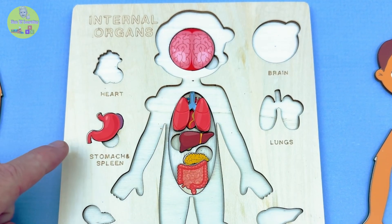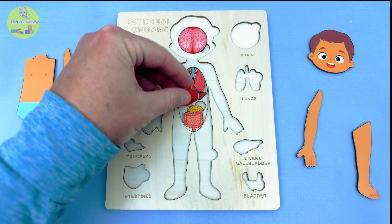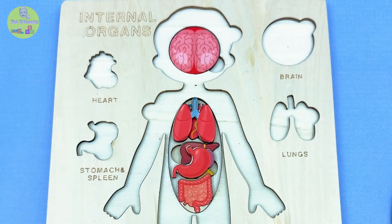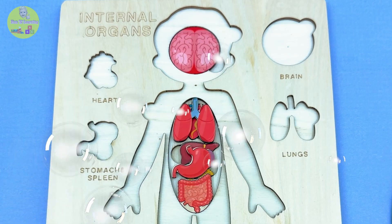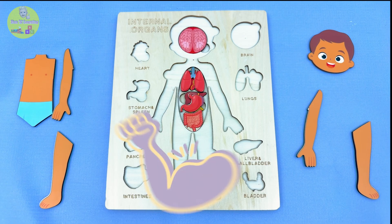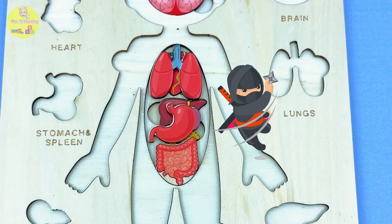Okay, only one more puzzle piece left — the stomach and spleen! The stomach looks like a little pink bag! It holds the food you eat and starts to break it down, kind of like a bubble bath for your lunch! And the spleen? It's tiny but mighty! It helps your body fight off germs, like a tiny ninja hiding inside your belly!